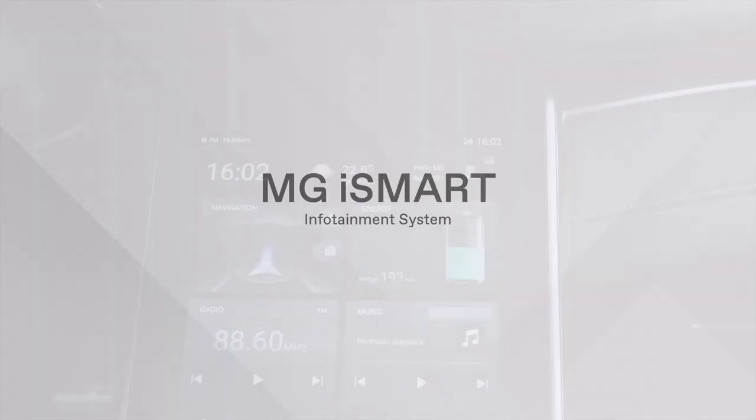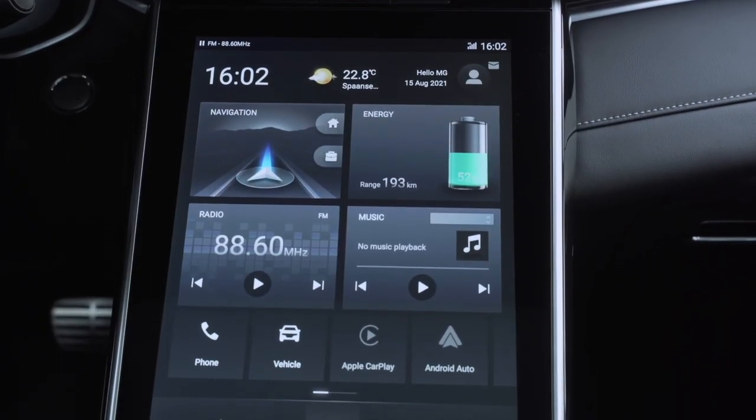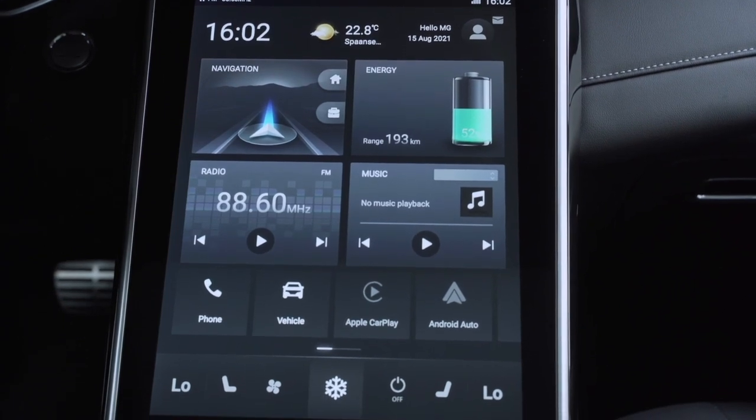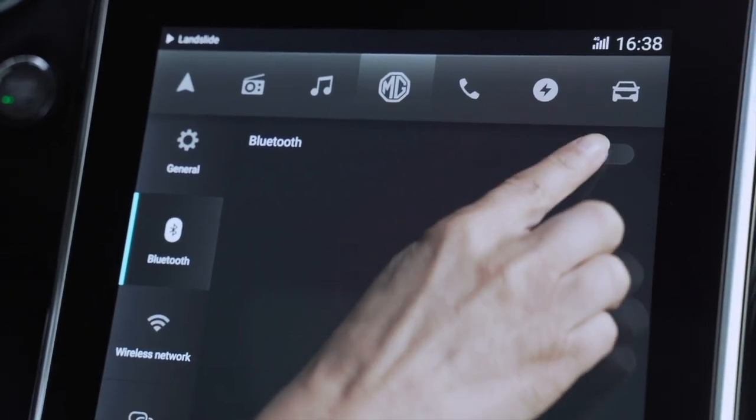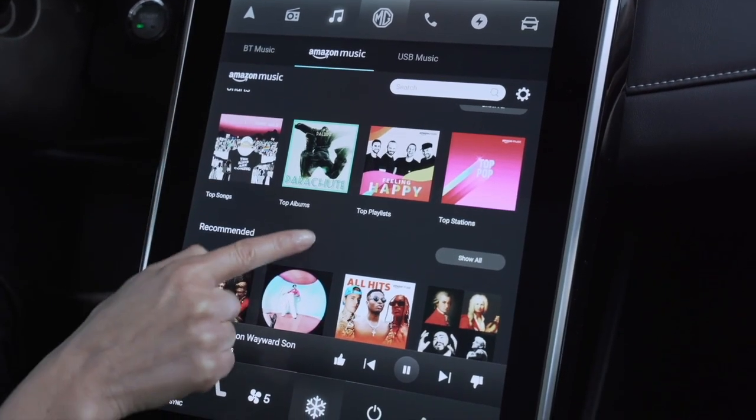The infotainment system: MG iSmart is utilized with standardized Apple CarPlay and Android Auto. Entertainment features include DAB Plus, Bluetooth music, and Amazon online music, to ensure you're never bored while driving.